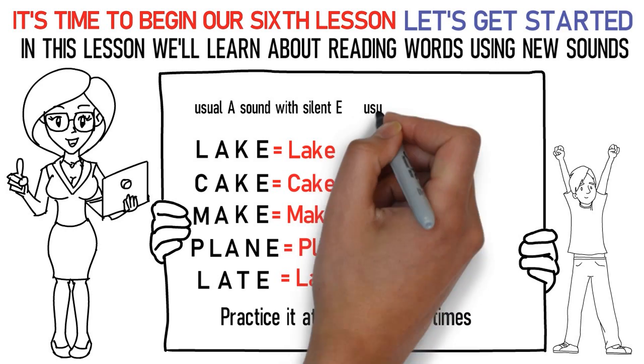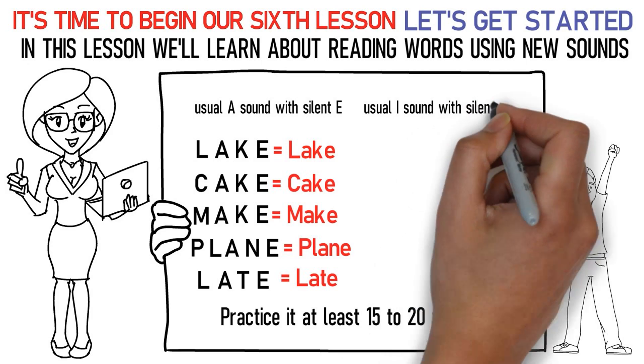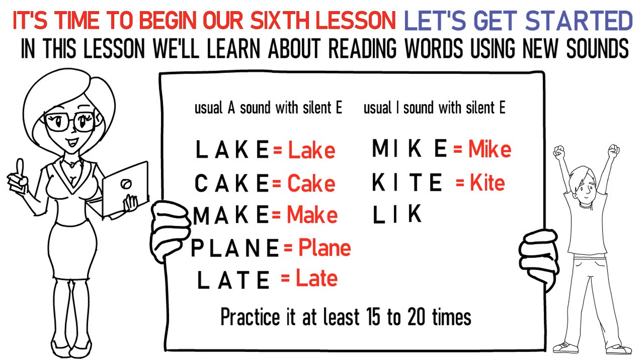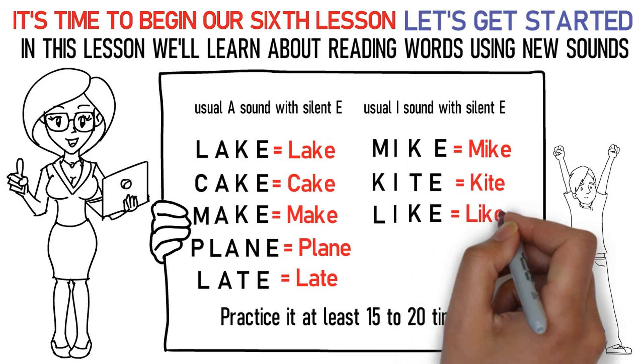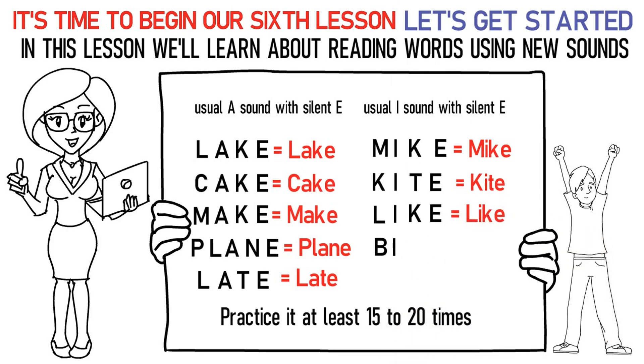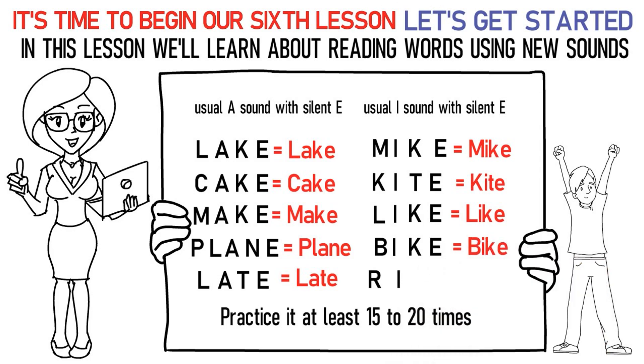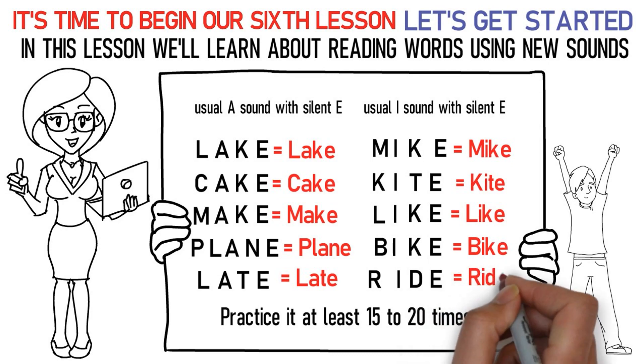Next is the long I sound with silent E at the end of the word. Here's how you pronounce them: M-I-KE stands for mike. K-I-TE stands for kite. L-I-KE stands for like. B-I-KE stands for bike. R-I-DE stands for ride.